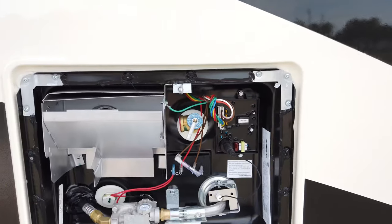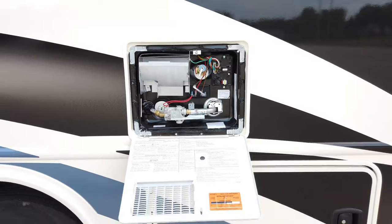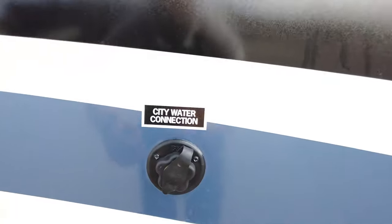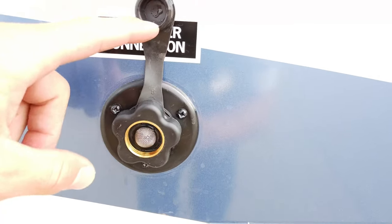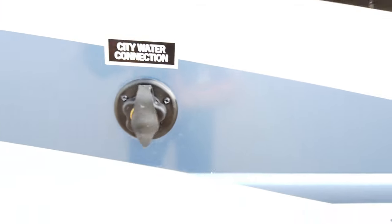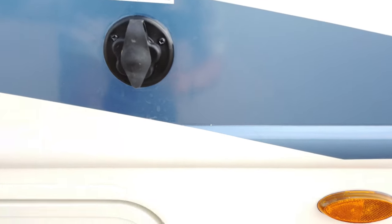You do get a 6-gallon water heater. Get your city water connection here — you get a filter right here. This is where you put in pressurized water from the campsite. Use the white hose with the blue label, connect it right in, and you're good to go.